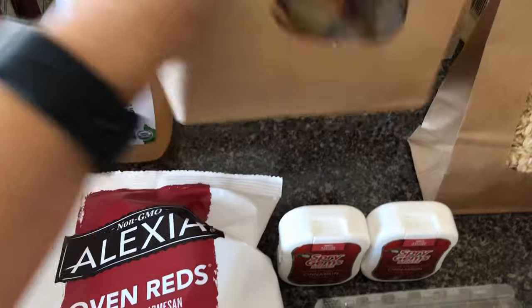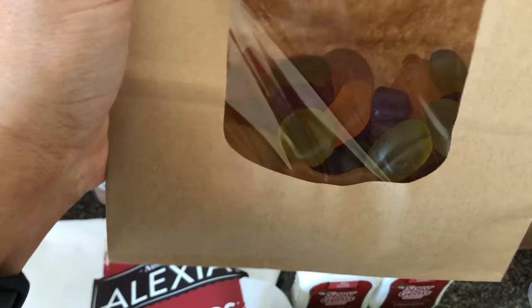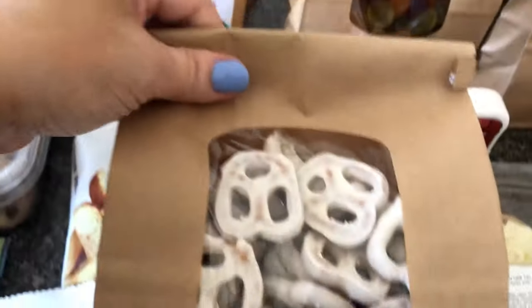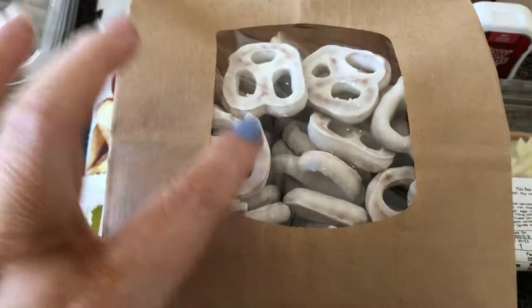I also got some gummies, and then white yogurt covered pretzels.